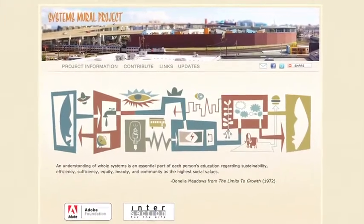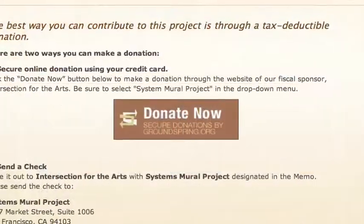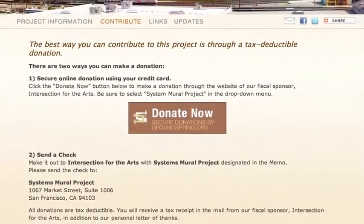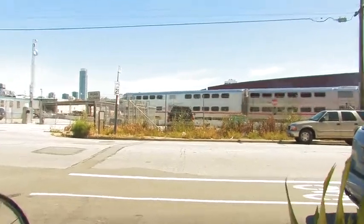We have a website — it's called systemsmural.com. There's a page to donate on, and people have donated 20 bucks, and that's great. I think the people that are going to most reap the benefit of this are the people on Caltrain, riding Caltrain every day.